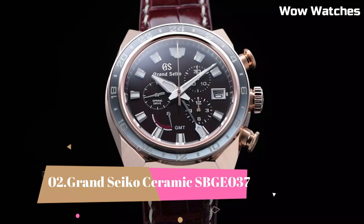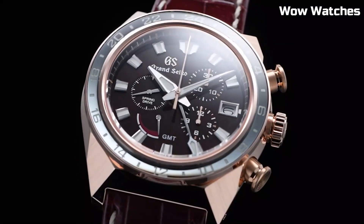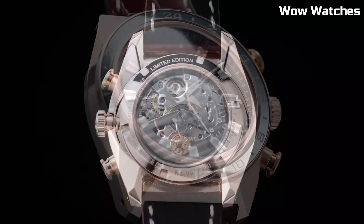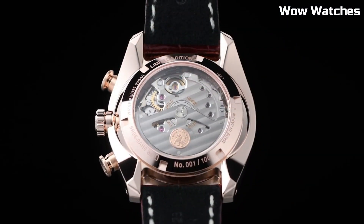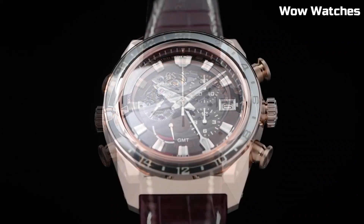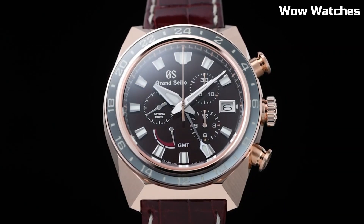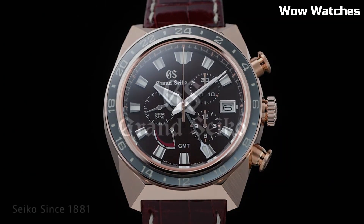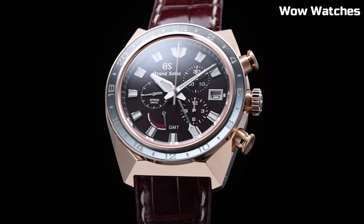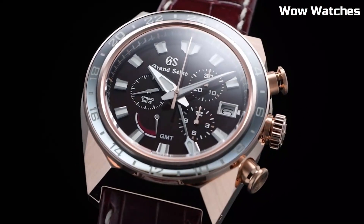Number 2: Grand Seiko Ceramic SBGE-037. It epitomizes cutting-edge design and unrivaled precision. Its black ceramic case and bracelet exude contemporary elegance while offering exceptional durability. Powered by a robust spring-drive GMT movement, it guarantees impeccable timekeeping accuracy. The black dial showcases luminous hands and markers, ensuring effortless readability in various lighting conditions.